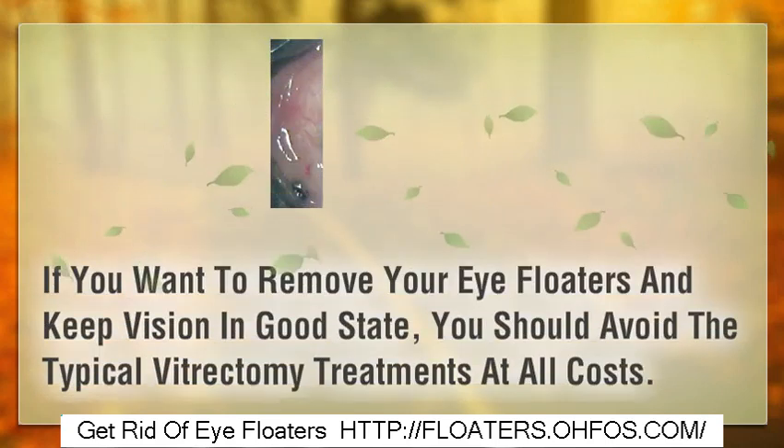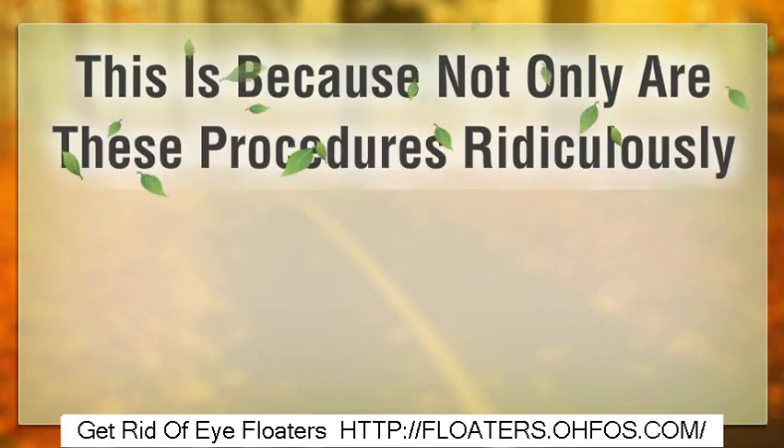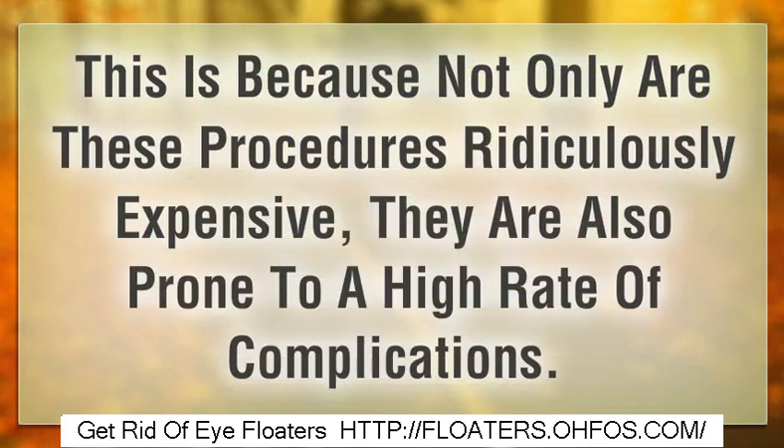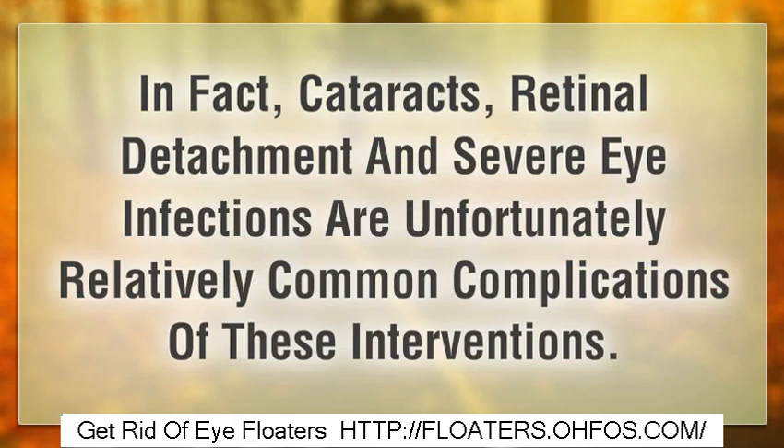If you want to remove your eye floaters and keep your vision in good shape, you should avoid the typical vitrectomy treatments at all costs. Not only are these procedures ridiculously expensive, they are also prone to a high rate of complications. In fact, cataracts, retinal detachment and severe eye infections are unfortunately relatively common complications of these interventions.